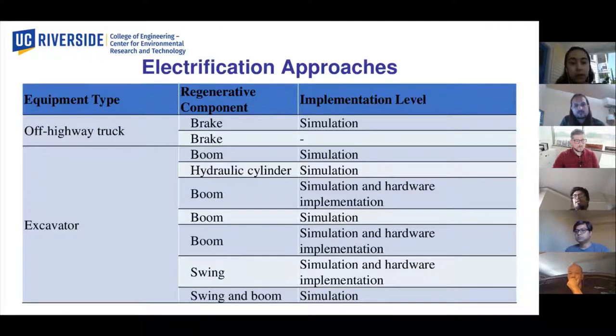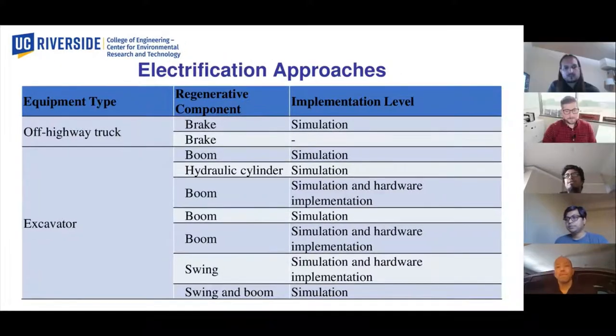As there are different electrification approaches for different equipment types, we have also seen different regeneration techniques employed at the different implements of the equipment — for example, boom and swing of the excavators. It also became apparent that different types received more electrification research than others. For example, there are commercial diesel-electric or hybrid trucks available right now, and excavators also received significant research attention. However, this is not the same for many other equipment types, and they need immediate research attention.